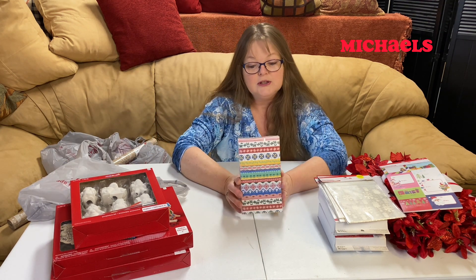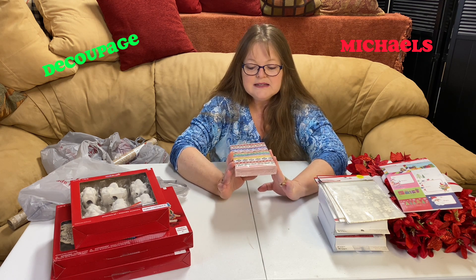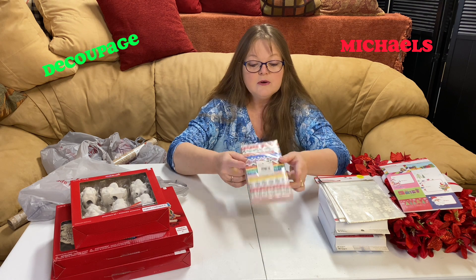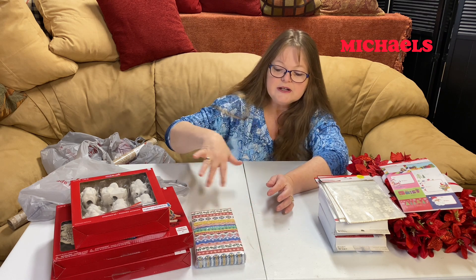I also like doing decoupage a lot, so these are normally $6.99. I picked up this decoration because I thought all the different colors would be great with the decoupage onto the tags and different pieces within the junk journals. So normally $6.99, 80% off. I went ahead and picked up a package of napkins because of all the different colors in them — I thought that'd be so much fun to play with.